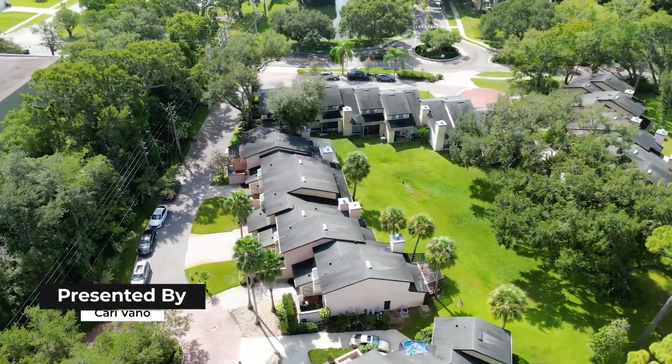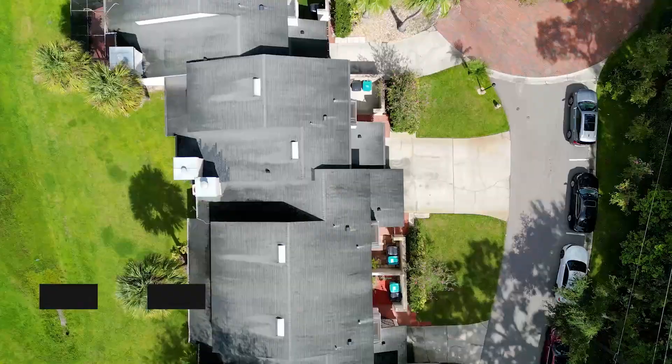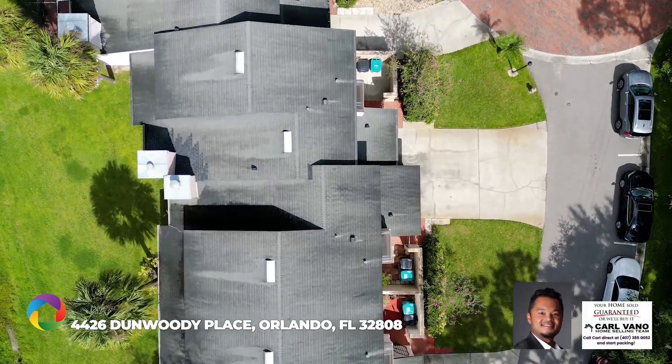Welcome to the charming community of Dunwoody Place, nestled alongside the picturesque Rosemont Golf Course.